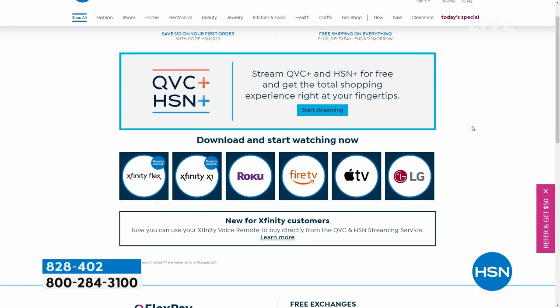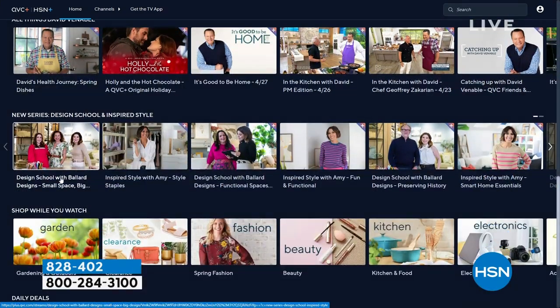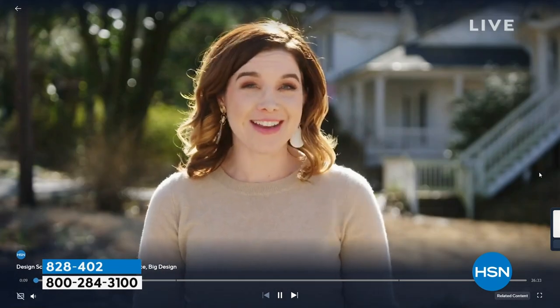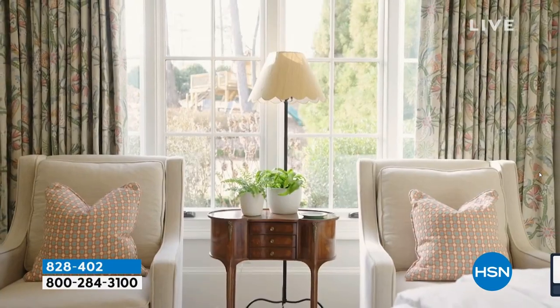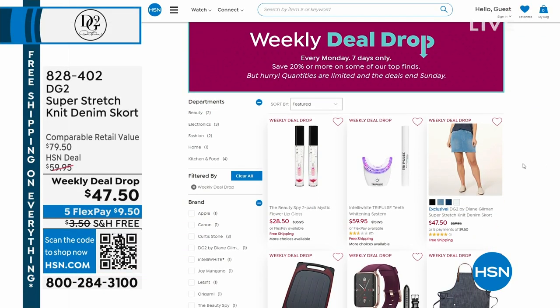You can watch past shows — Taraji P. Henson has launched TPH here at HSN. For home decor inspiration, check out our Design School from Ballard Designs, where you can actually shop for pieces you see in their beautiful home designs. That's QVC Plus and HSN Plus. Keep an eye out because your very own HSN hosts will be dropping brand-new HSN Plus streaming content coming soon — you don't want to miss it.